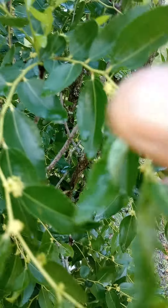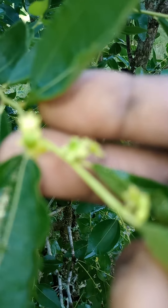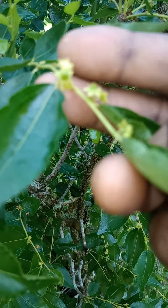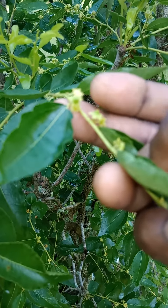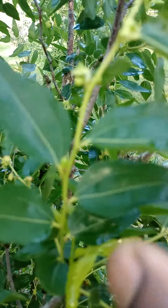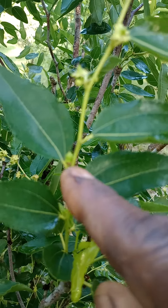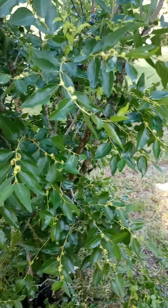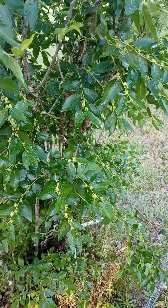Good morning, happy Sunday. Let's check out the jujube plant because it's got tons of flowers and this is the actual fruit in there. If you can see it — I'm trying to get it to focus — the actual fruit is right there and it's going to get bigger. There's one that's a nice size. And this is another fruit tree that fruits twice a year.